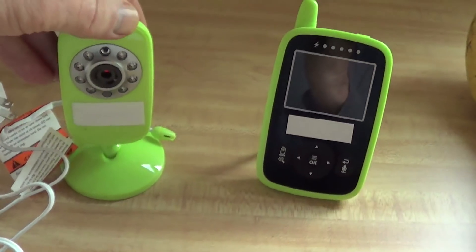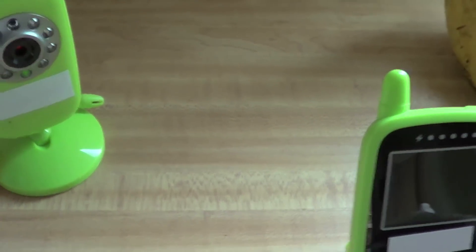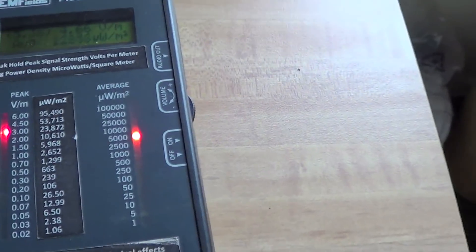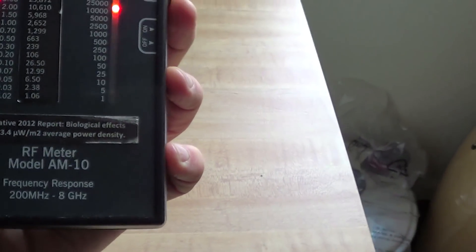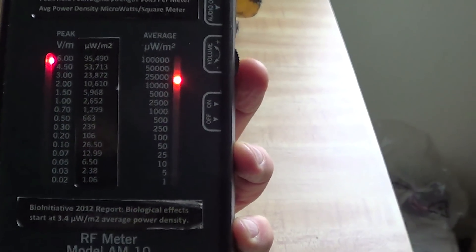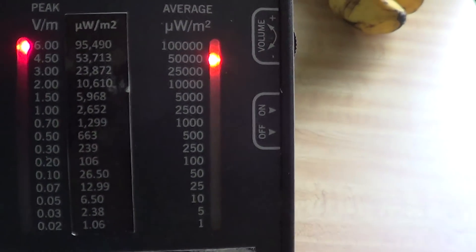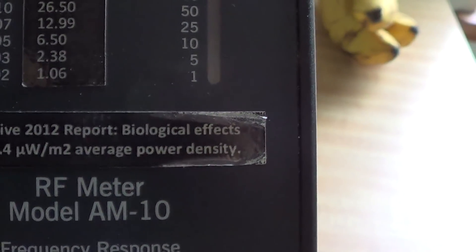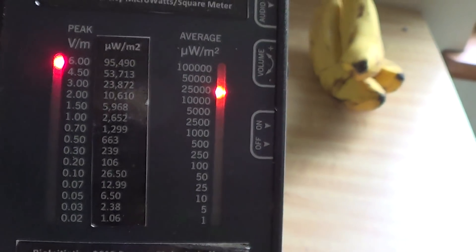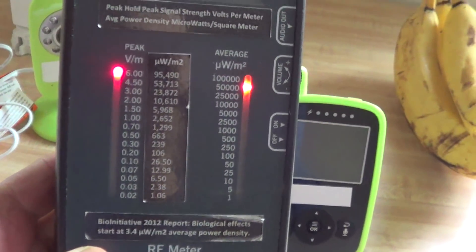I'm going to plug in this baby monitor. Let's take a look at the average power density and compare it to what the BioInitiative Report suggests — 3.4 microwatts per square meter being precautionary, which is down here. Look where the meter is now. The peak signal strength is pushing the meter over its capacity.